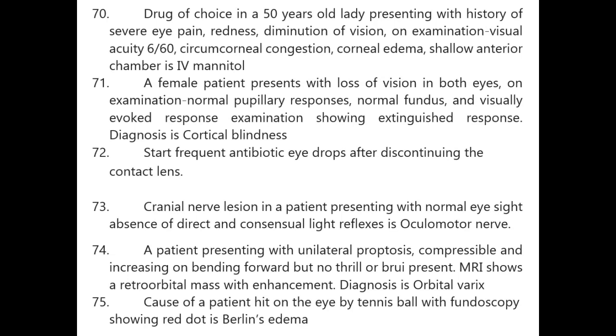Cranial nerve lesion in a patient with normal eyesight, absence of direct and consensual light reflexes — ocular motor nerve. A patient with unilateral proptosis that is compressible and increases on bending forward but no thrill or bruit — MRI shows a retrobulbar mass with enhancement — diagnosis is orbital varices.